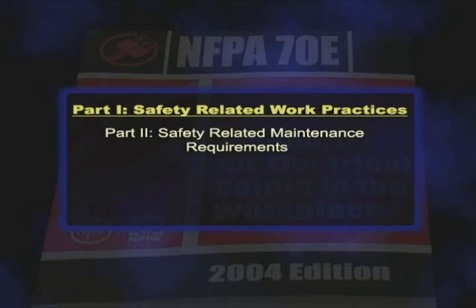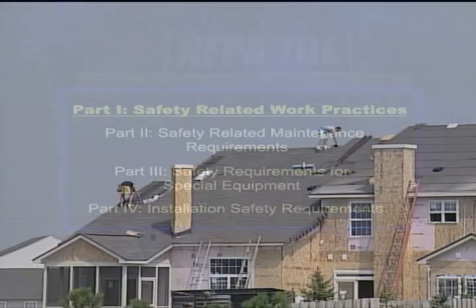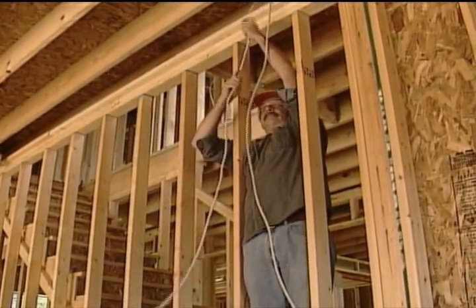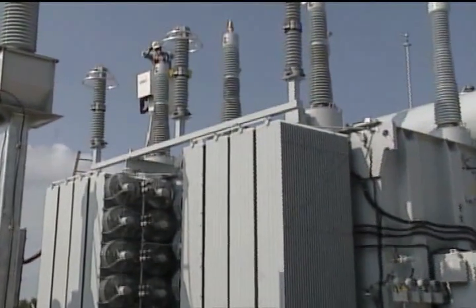Parts two and three deal with electrical maintenance requirements, or specific and unusual equipment, like lasers or battery rooms. And part four is a direct reprint from applicable standards found in the National Electrical Code. NFPA 70E covers electrical installations for most buildings and structures, with notable exceptions for underground mines, airplanes, automobiles, and some electric utility installations.